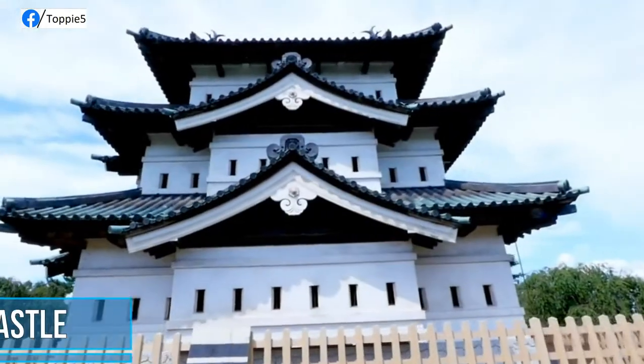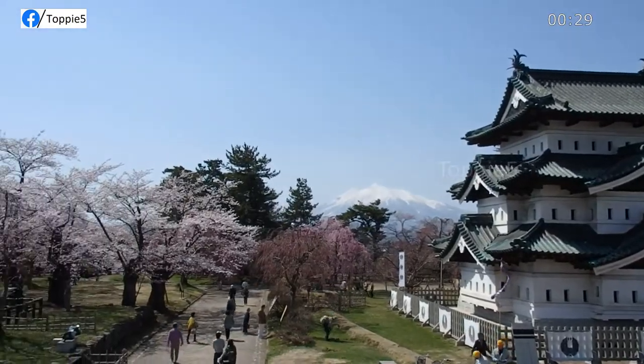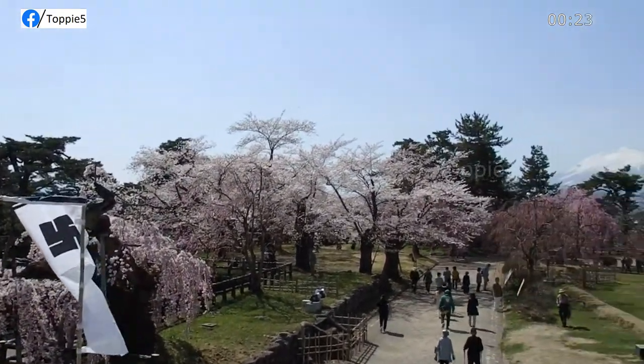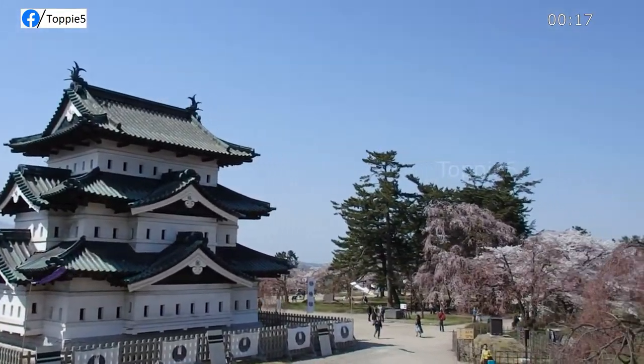Hirosaki Castle. A hilltop castle in northern Japan, Hirosaki Castle is known for its 5 original turreted gates, fortified moats, and sprawling grounds. Completed in 1611, the original five-story dungeon was destroyed by fire in 1627. A three-story watchtower was then restructured to serve as the primary keep.